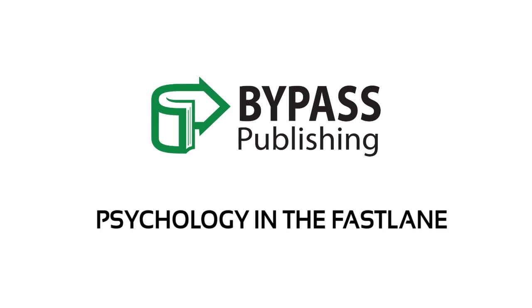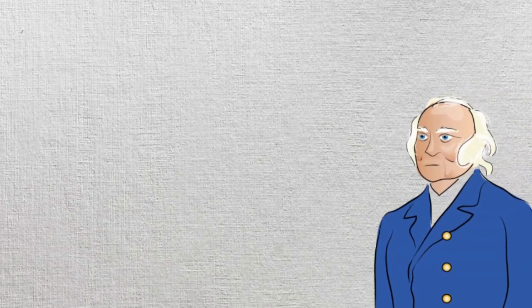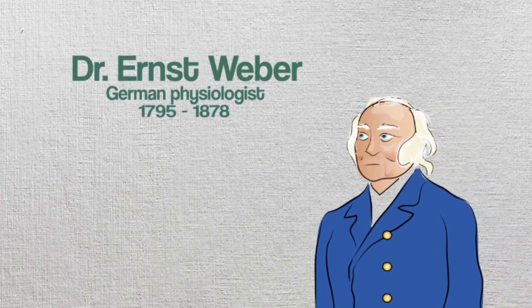Psychology in the Fast Lane: Difficult Topics Explained. The Weber Fraction was named after the man who discovered it, a German physiologist named Ernst Weber.